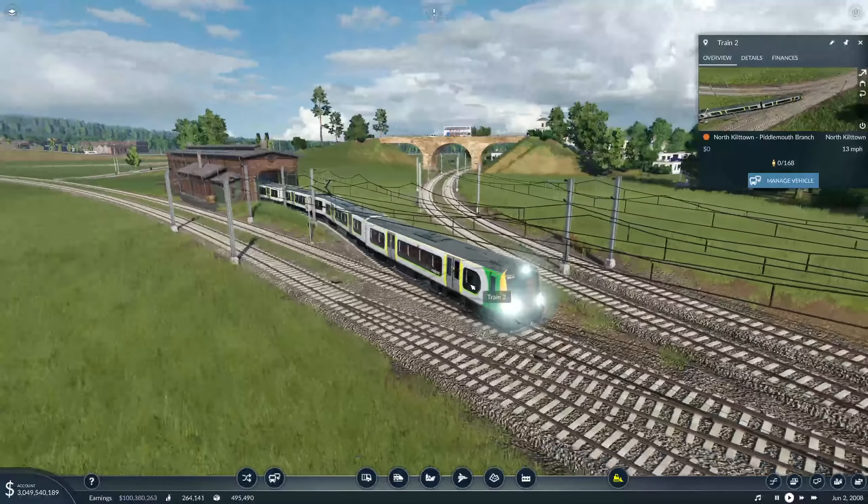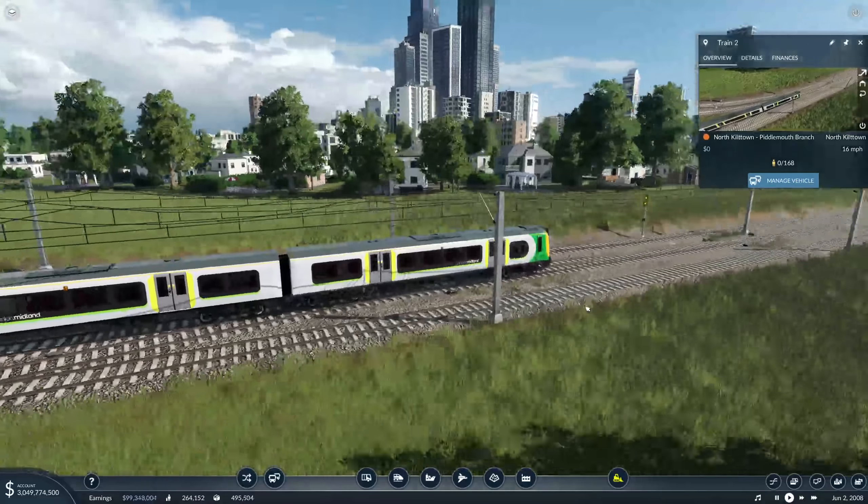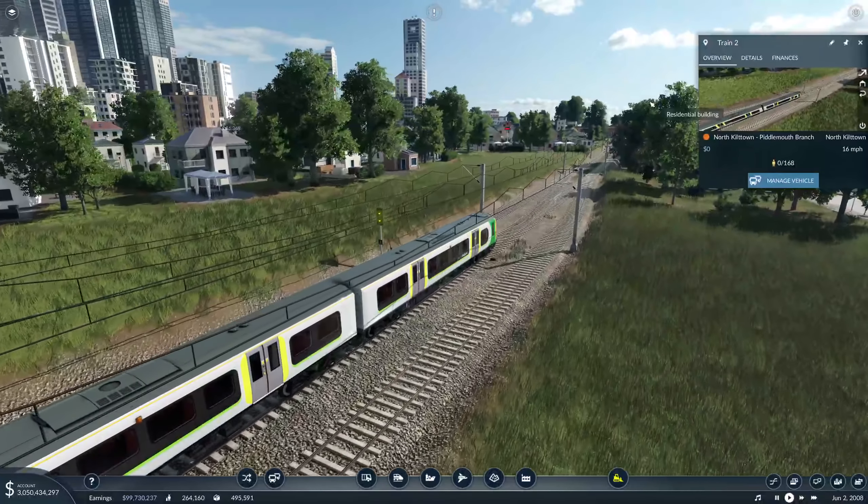How good it looks - those lights are a tad on the bright side, aren't they? We've got electric trains! You never thought you'd see the day, did you?